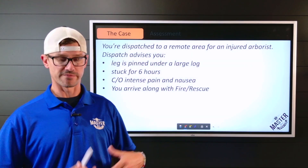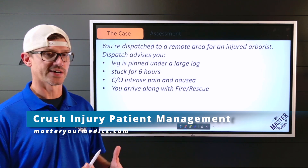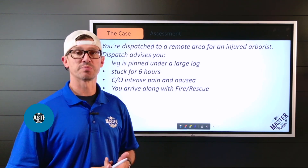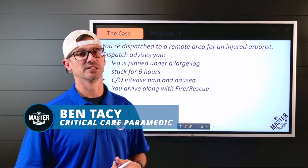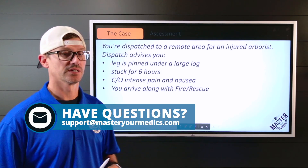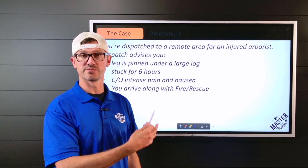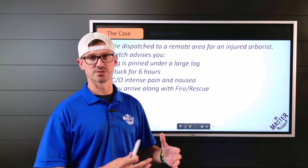You were dispatched to a very remote area for an injured arborist. Dispatch advises that his leg is pinned under a very large log, he's been stuck for approximately six hours, complaining of intense pain and nausea. You arrive on scene with fire rescue, so you have all the resources that would be needed.